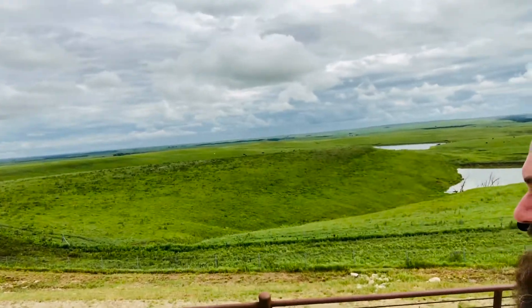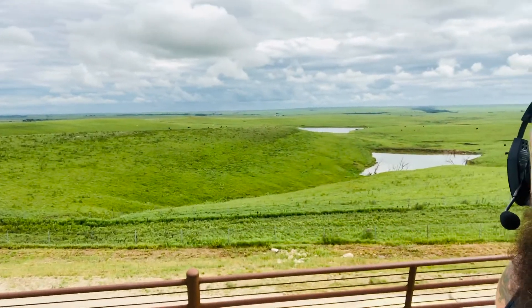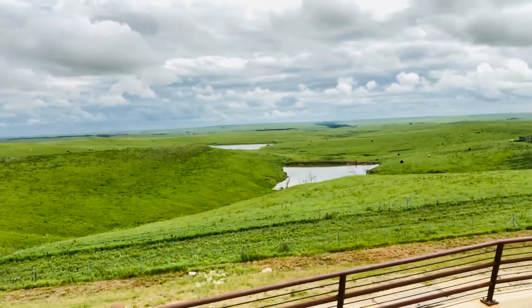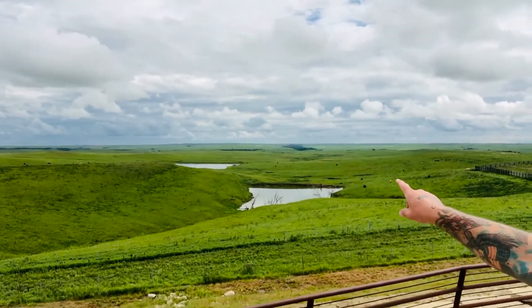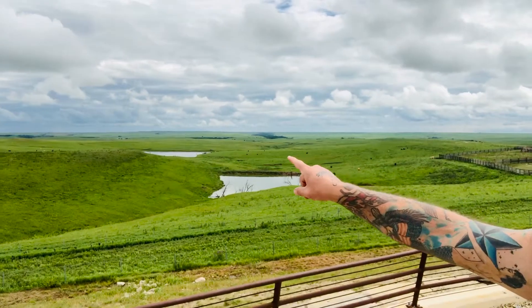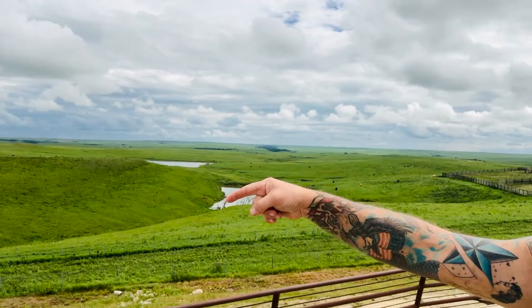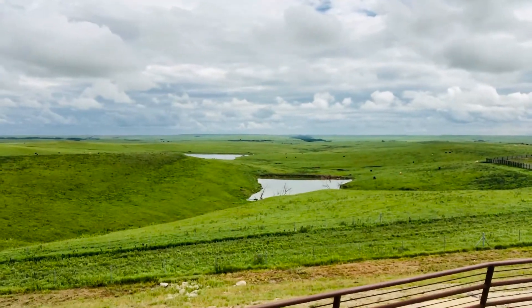I wish it was a sunnier day so you could probably see better, but it's just rolling hills as far as the eye can see. Beautiful green. And there are cattle in that body of water and this body of water — as far as I can see, there are cattle.